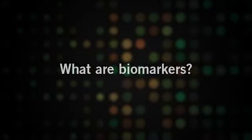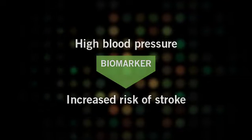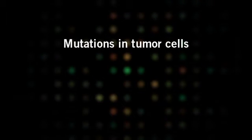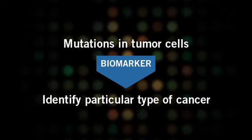A biomarker is anything that can be measured as an indicator of a biological process. A biological process can be something that is normally happening in the body or during the development of a disease, or in the response to a particular medicine in a patient undergoing treatment. There are many different types of biomarkers, which include things that are simple to measure, such as high blood pressure as an indicator for increased risk of stroke, to more complex genetic changes or mutations in the genes of tumor cells that can help to identify a patient's particular type of cancer.